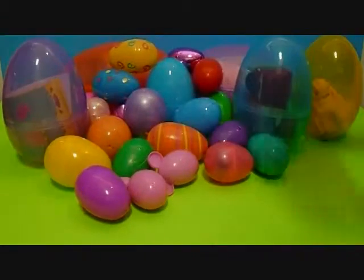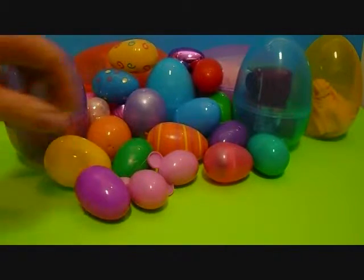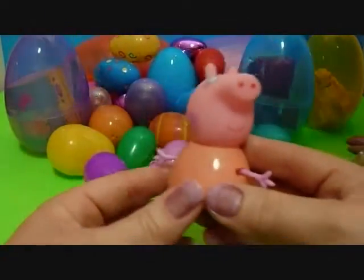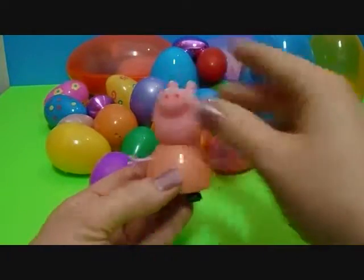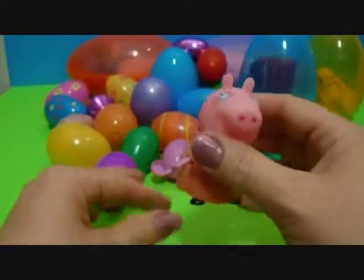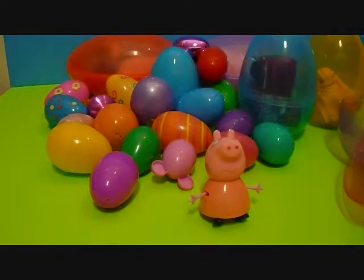You're going right for a big one, huh? Yes. I'm going to open this little one. It's Mommy Pig. Look at that. Her head turns, her feet move. And I've got Peppa stickers!